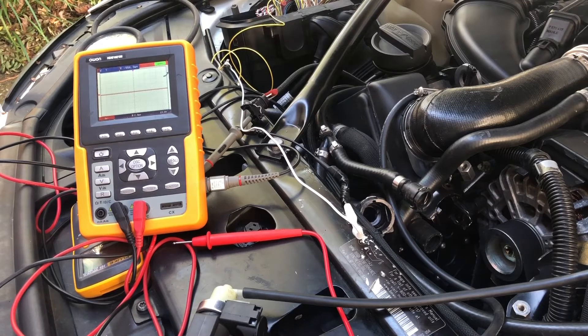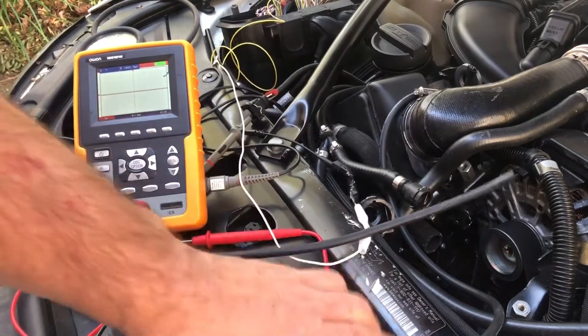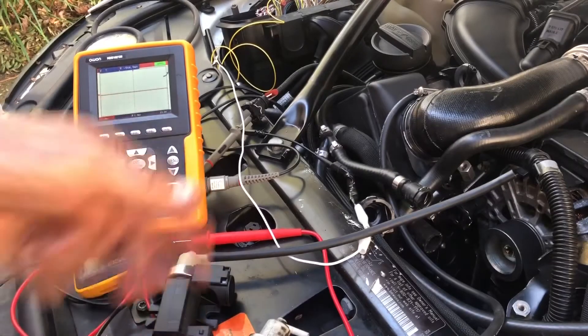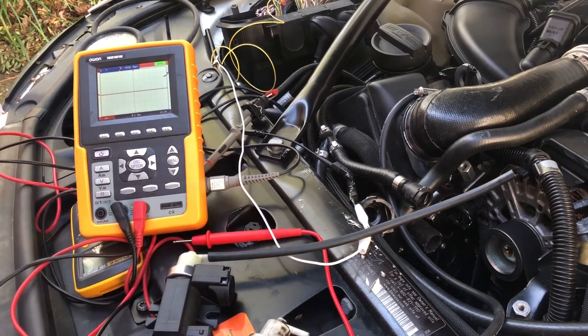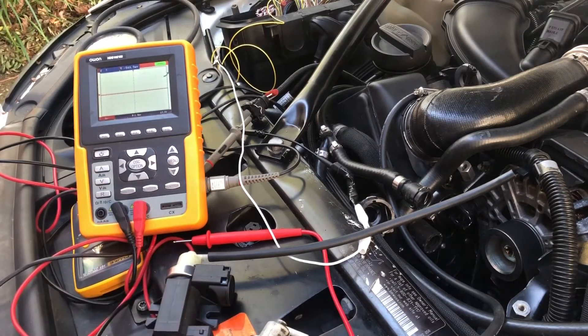This controls everything for this engine — without the boost, this engine will not perform. This old one looks like it's leaking vacuum badly, while the new one doesn't. Since the DME was probably constantly trying to adjust it because of the vacuum leak, I'm assuming that's what killed the DME. This valve probably killed the DME, so be very careful — it's a very expensive repair.